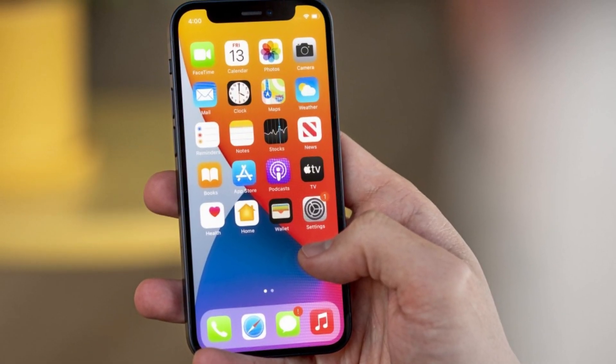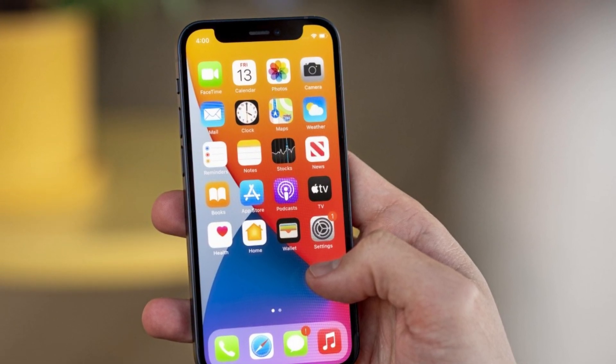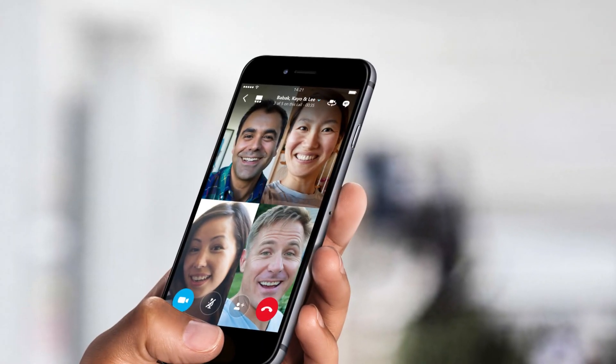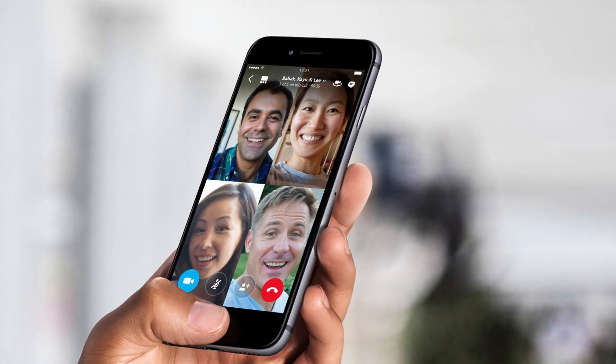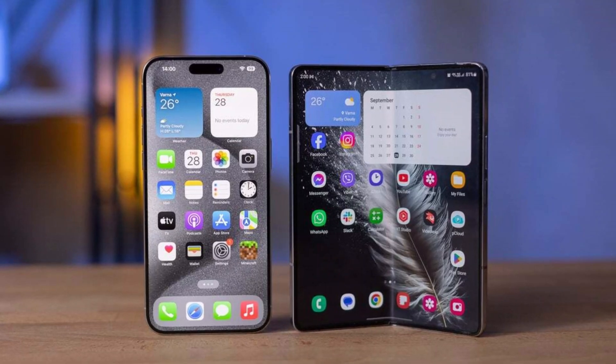The main 7.76-inch screen is expected to come with an under-display front camera, while the outer screen will have a hole-punch lens. This setup means you'll be able to take selfies and make video calls with either screen, depending on how you're using the phone.